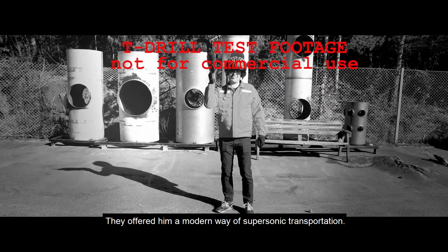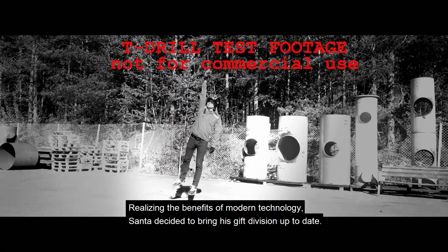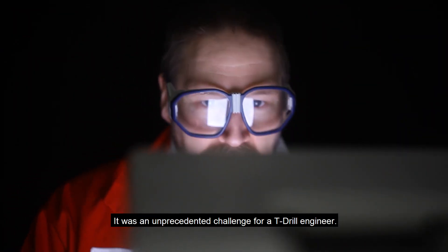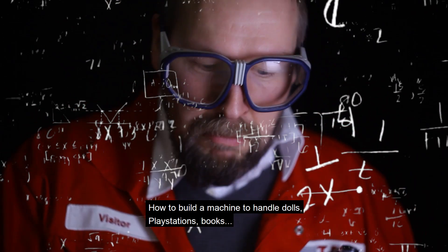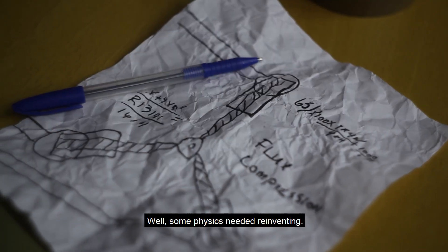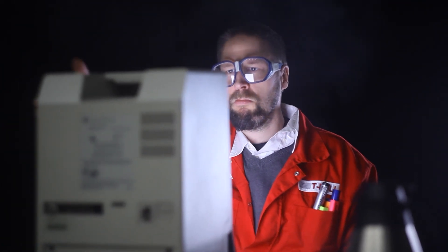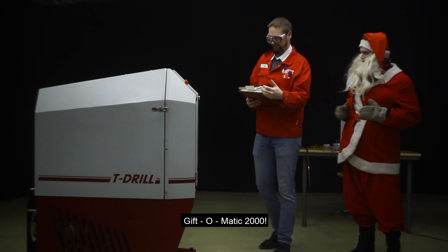They offered him a modern way of supersonic transportation. Realizing the benefit of modern technology, Santa decided to bring his gift division up to date. It was an unprecedented challenge for a T-Drill engineer — how to build a machine to handle dolls, playstations, books. Well, some physics needed reinventing. Allow me to introduce Gift-O-Matic 2000.